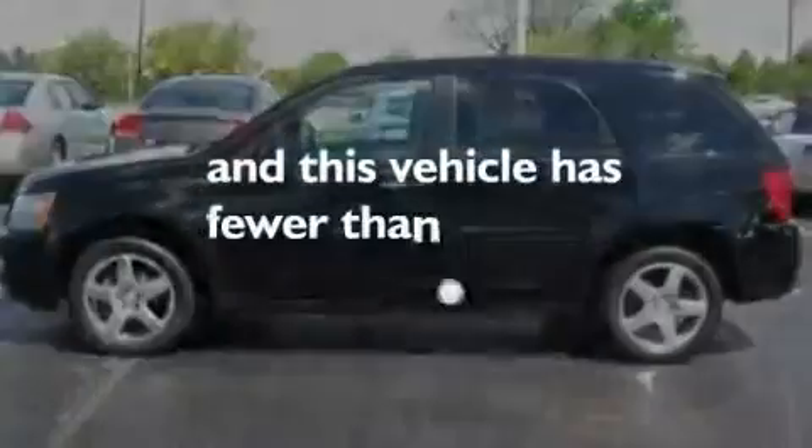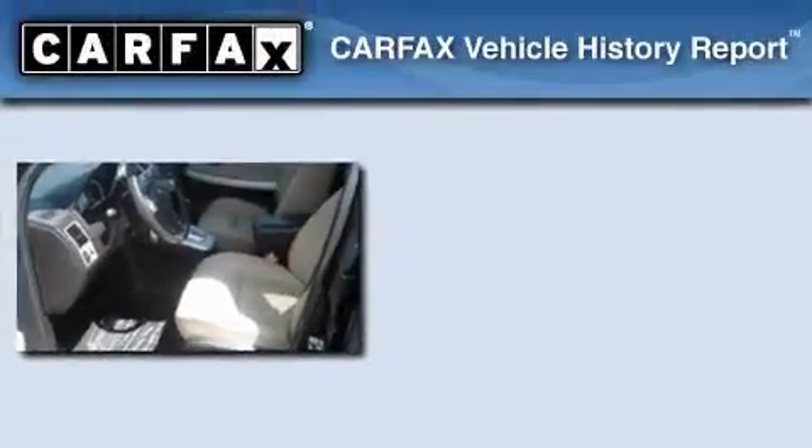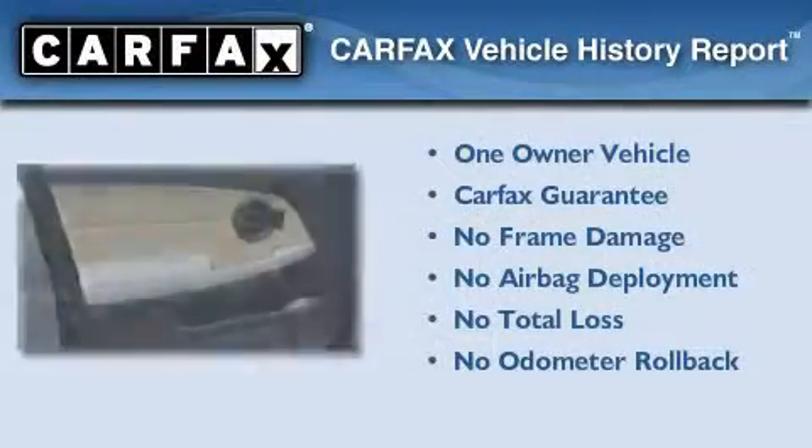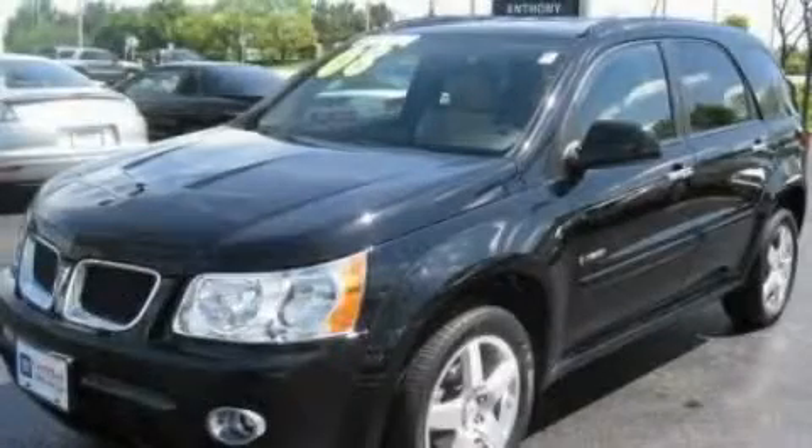This vehicle has fewer than 32,000 miles on the odometer. This Pontiac has had only one owner and it qualifies for the Carfax Buy-Back Guarantee. Stop by today and test drive this automobile for yourself.